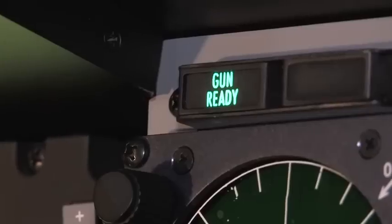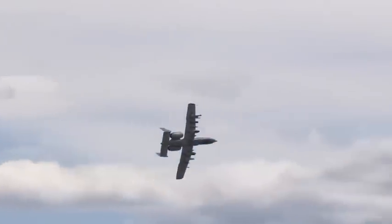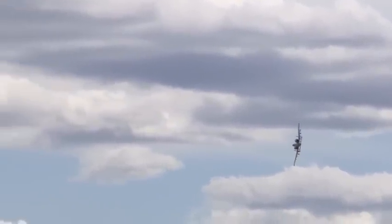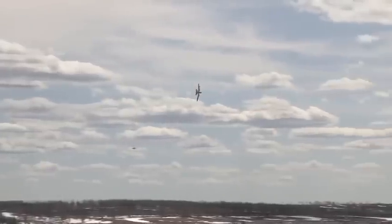A normal combat burst, as we call it, is a two-second squeeze. With the gun spinning up, it's around 112 rounds for two seconds. With the amount of rounds that we have — which is 1,100 — that's about nine trigger pulls of useful combat damage that we can provide.